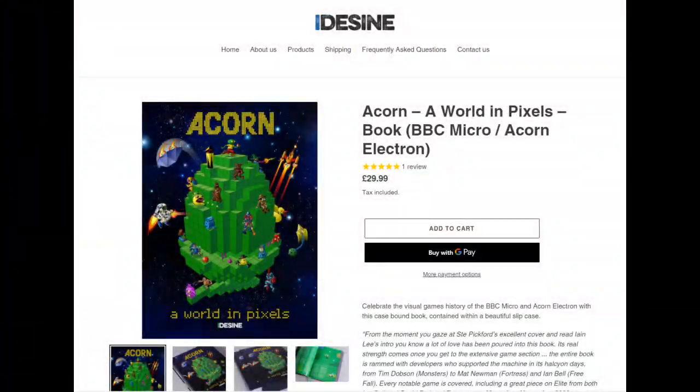So if that video review has given you a taste for the book and you want to get a copy yourself, head over to the iDesign website — details of how to get to the website are below this video — iDesign.com. You can get a copy for £29.99. It's a really great book and I really do recommend it.